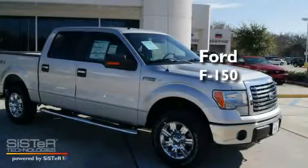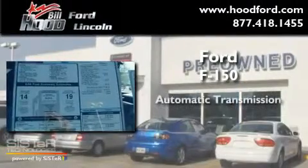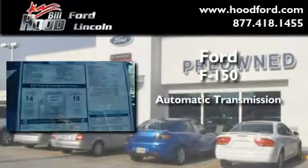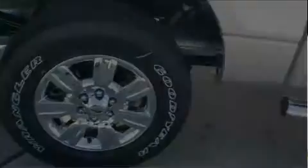This is a brand new 2011 Ford F-150. This truck has an automatic transmission, a 5.0-liter V8, and the added safety and control of four-wheel drive.